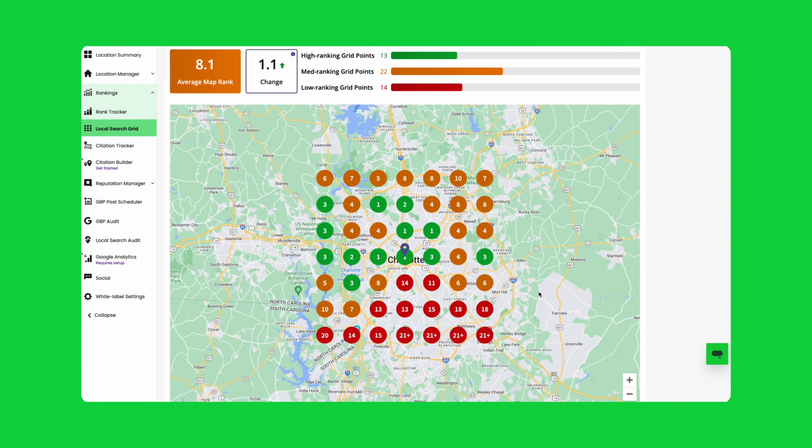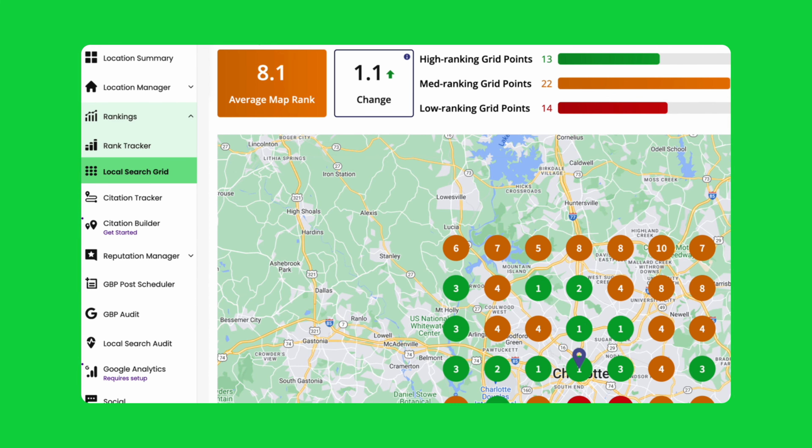To run a local search grid report, go to the left-hand navigation. Under rankings, you'll find the local search grid where you can start running your first report.